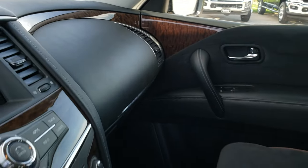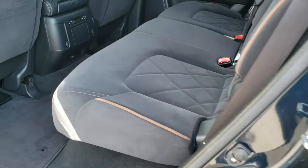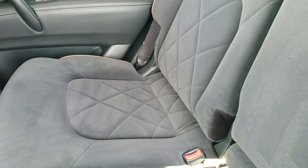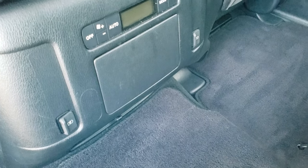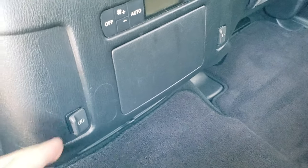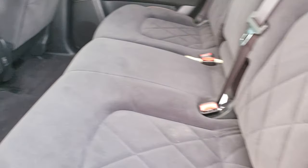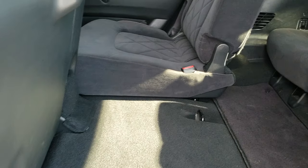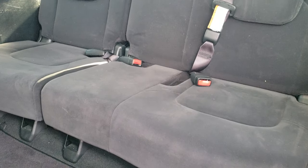We'll take a quick look at the back seats and then check out under the hood. Back seats are very clean as well, with a latch child safety system. You do get rear air controls with two USB plug-ins back here. These seats fold up to access the third row, and the third-row seats are very clean as well — no rips or tears back here.